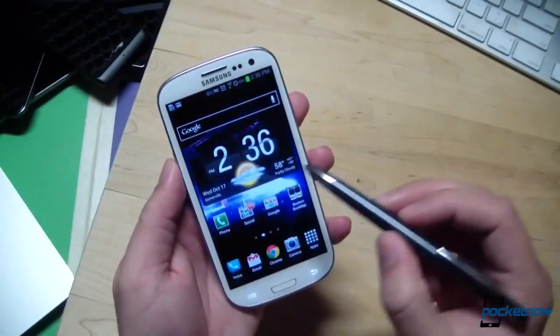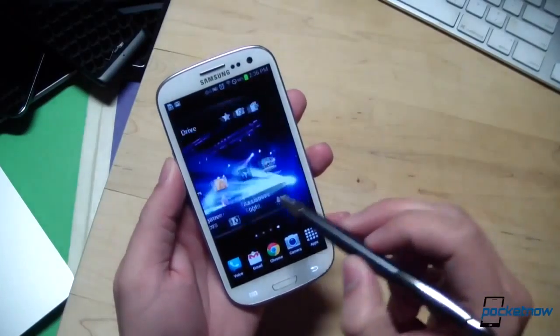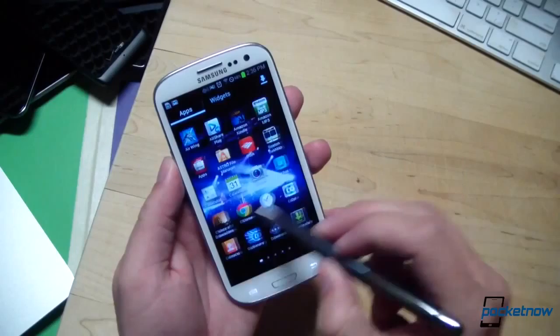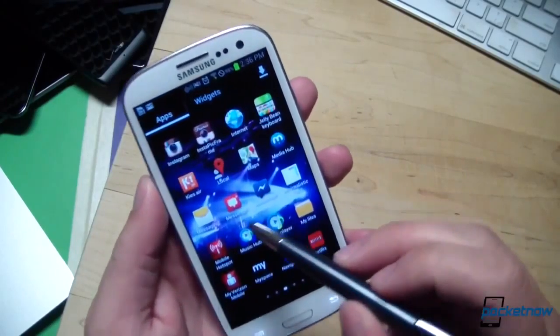Speaking of the Galaxy Note 2, can you imagine a Galaxy S4 with the S Pen functionality? We do know that the Galaxy S3 had the C Pen, but we all know that's a poor excuse for a stylus — it was really terrible, nothing out of the ordinary. There are a lot of really great things with the S Pen on the Galaxy Note and Galaxy Note 2, and apparently Samsung is already gearing up to bring that functionality to their next generation Galaxy S4. Obviously we'll have to wait until May 2013, probably. We're still not sure about that, but I am sold.